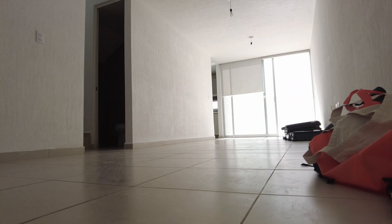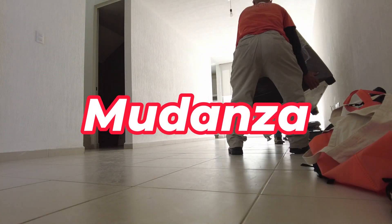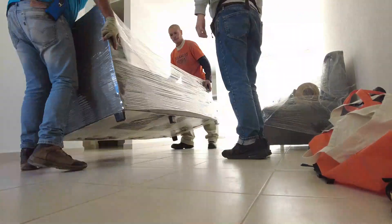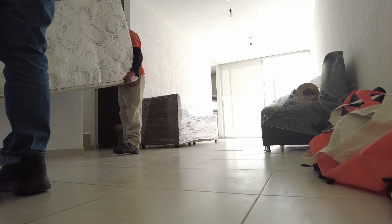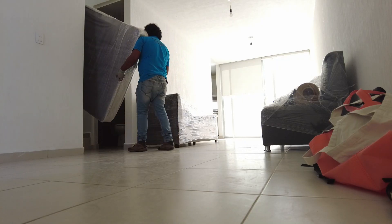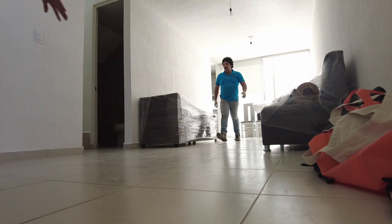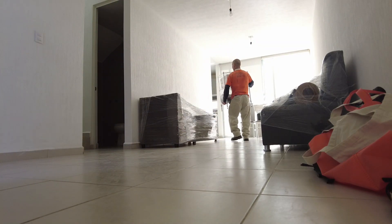In Mexico, it's easy to find a mover — just look up 'mudanza' on Google and you will find a lot of options in your town. The cost wasn't too expensive; I paid about 3,500 pesos, which is around 200 bucks. They picked everything up at my friend's house, which was three miles away, and delivered it here — mattress, bed base, couch, dining table, fridge, microwave, washing machine, and all the small stuff.